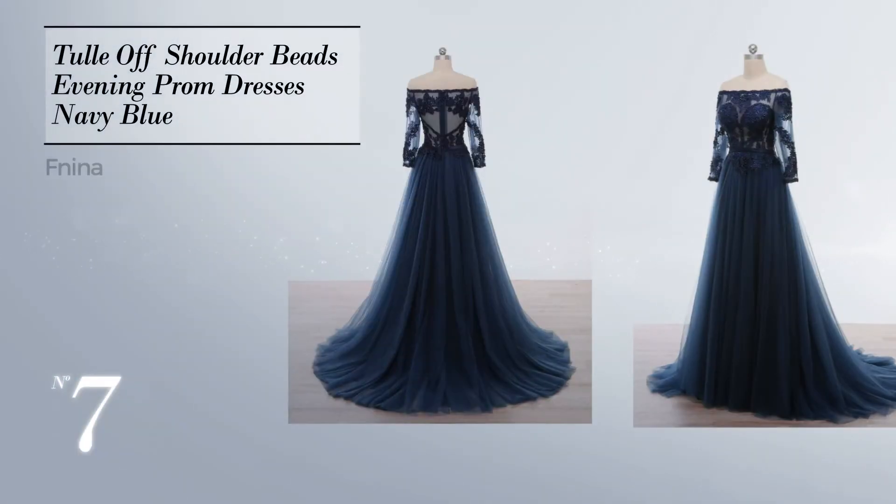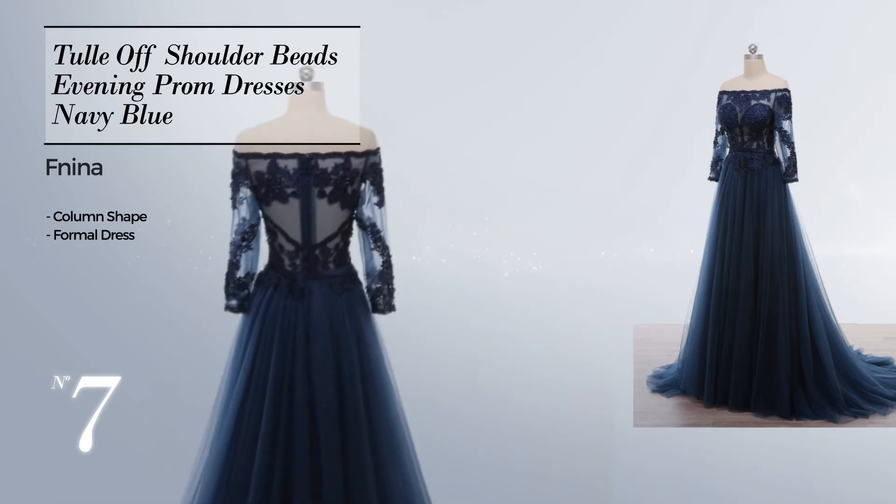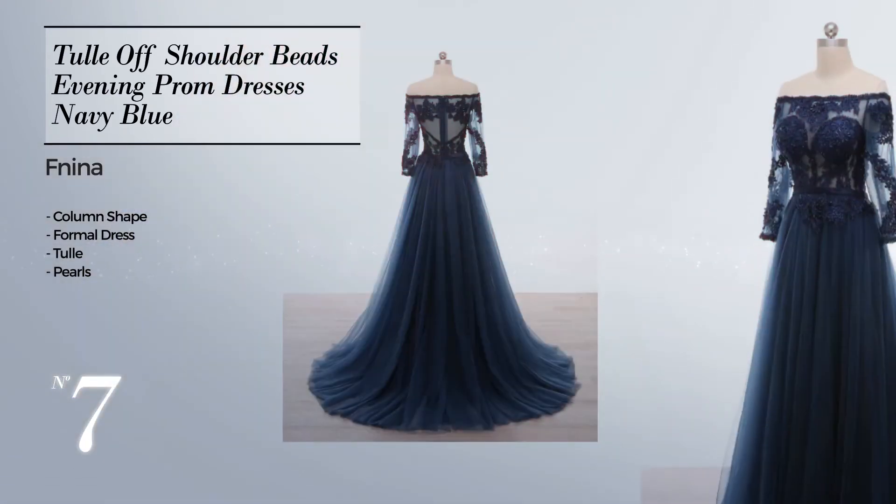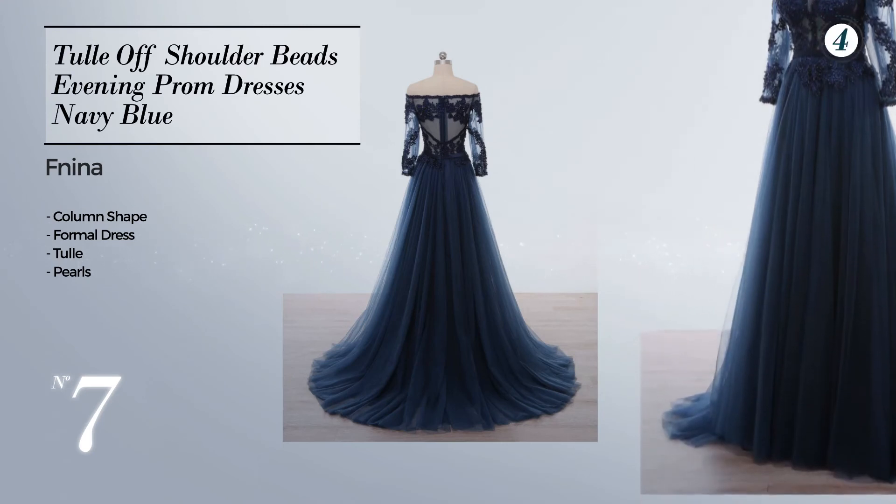Number seven: a stunning column formal dress. Crafted from wrinkle-resistant tulle, decorated with pearls. Available merely in this color.